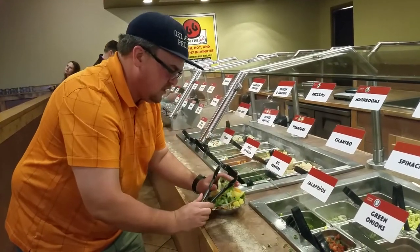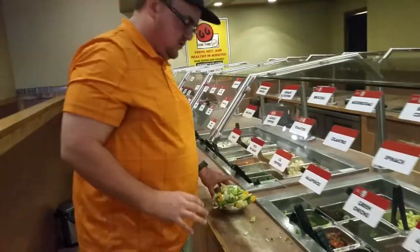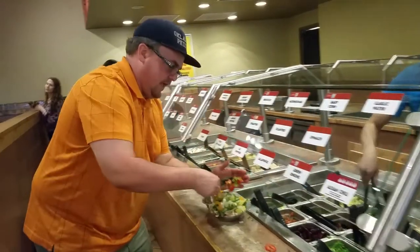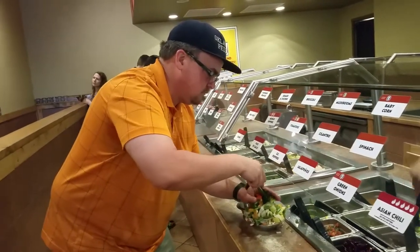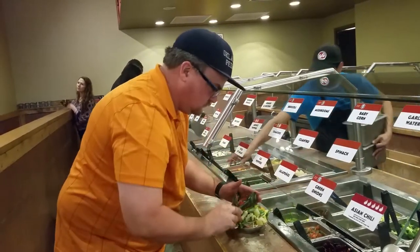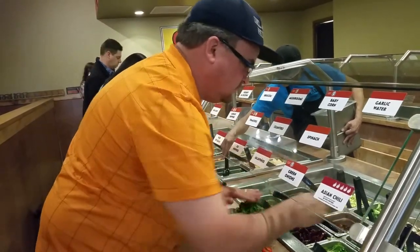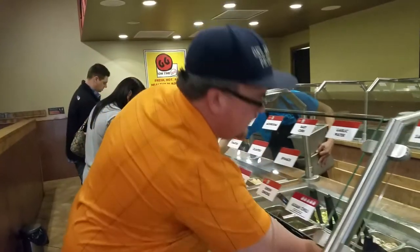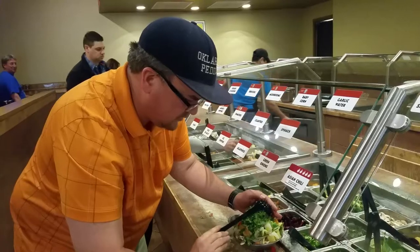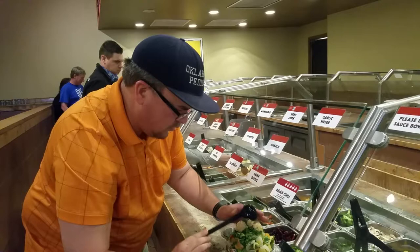Now, we have a problem here with the structural integrity — you have to keep it together when you pile it that high. My next add is the apple juice. Then a scattering of cilantro. And here's a key: it's like the garlic water — I put it on top of the bowl and on the side of the bowl. I load it in the garlic water.